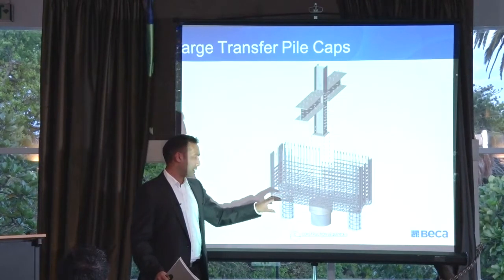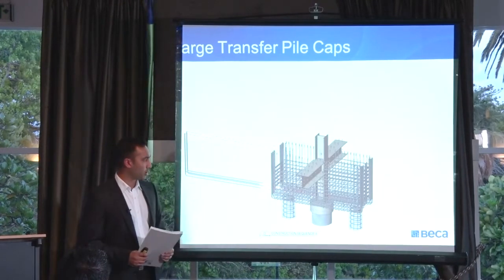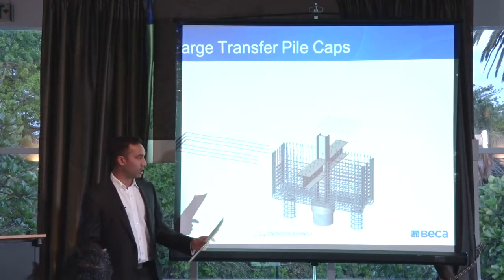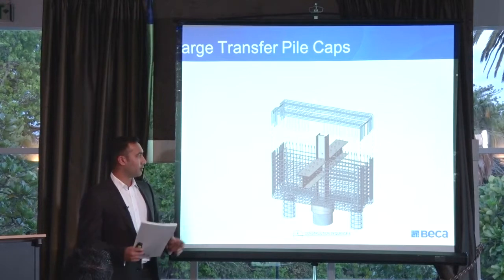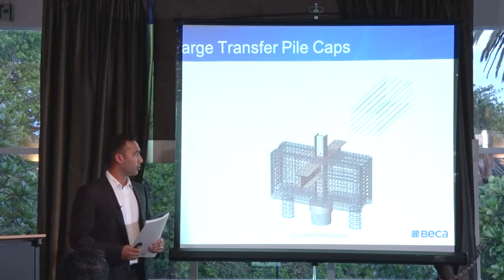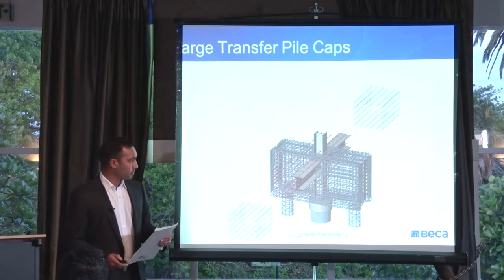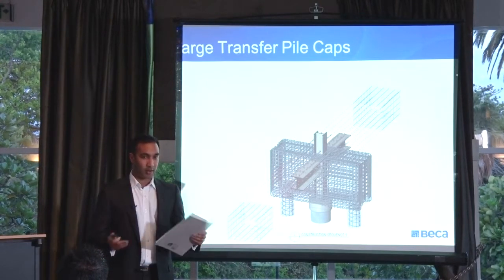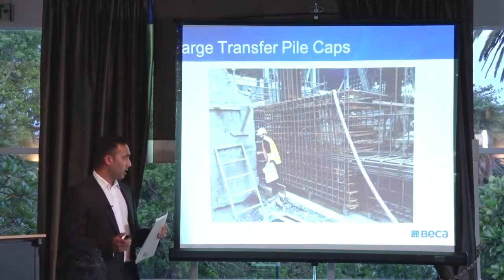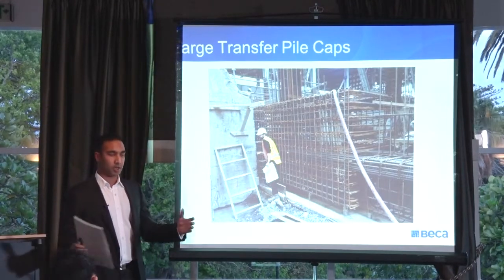We placed the pile — you can sort of see here in the indicative layer — placed the steel cap over the top of the existing pile, dropped the reinforcing cage on, dropped the steel column in, placed reinforcing which is threaded through the steel columns, dropped the top layer of reinforcing on, and then came through to form the ground beam around the new steel column.